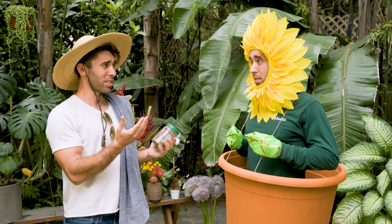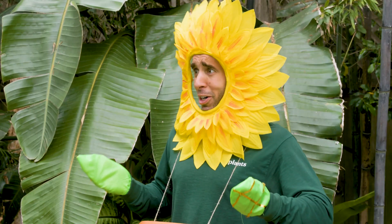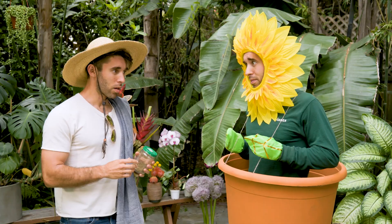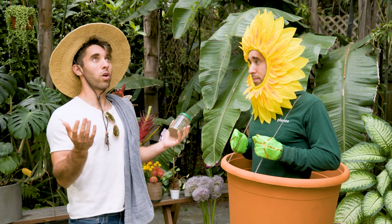What is soil? Is it just the same as dirt? Just dirt? Soil is the foundation for all of plant life, Farmer Nick! Whoa! I had no idea! Tell me more, Plant!